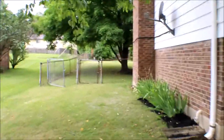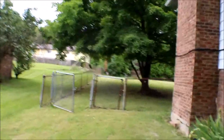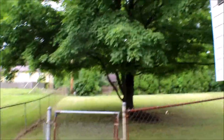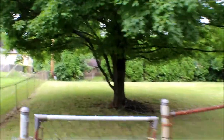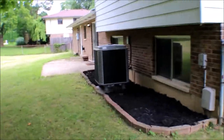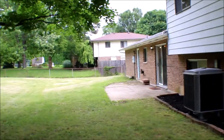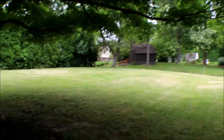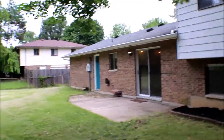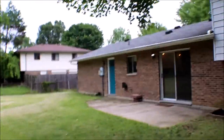Nice size backyard with plenty of shade back here as well. Fenced-in backyard with plenty of room. There's a newer AC or HVAC system and a nice little patio.